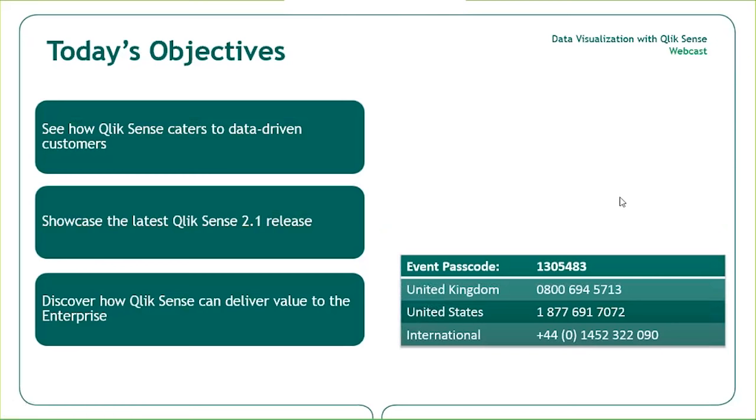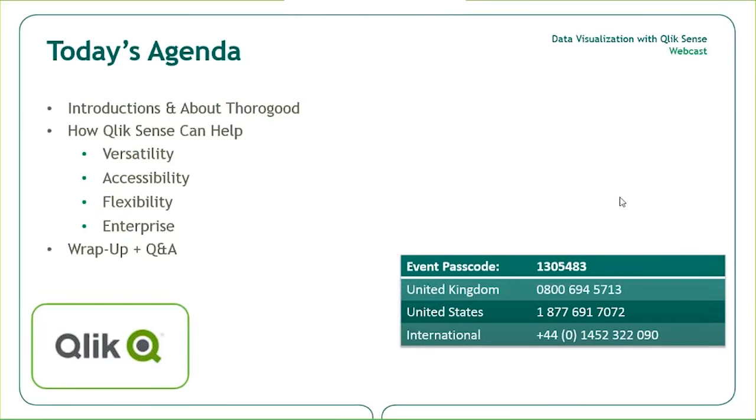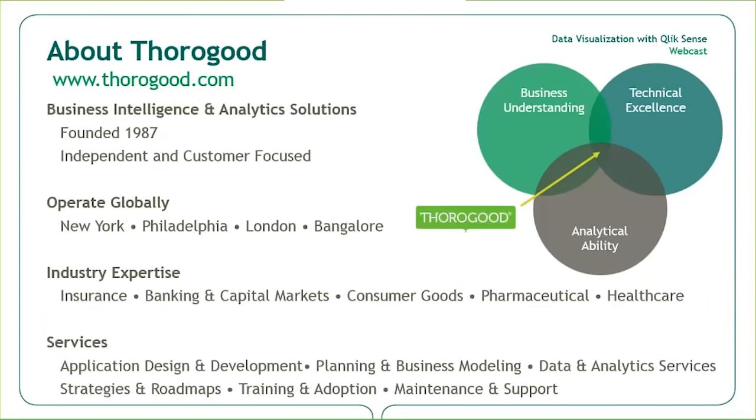Today, we'll be taking you through a number of objectives. The first is to show how Qlik Sense caters to data-driven customers. Next, we'll showcase the latest Qlik Sense 2.1 release and what it means for our customers. Finally, we'll conclude with how Qlik can deliver high-value solutions to the enterprise. There are four main topic areas: versatility, accessibility, flexibility, and the enterprise. We'll have demonstrations covering topics like financials, insurance markets, and consumer goods supply chain.